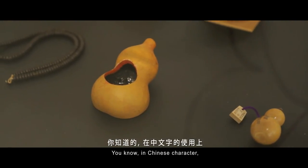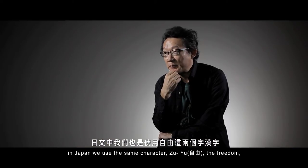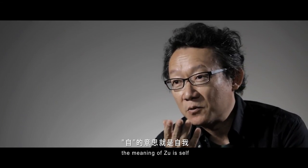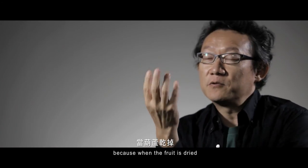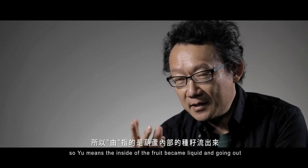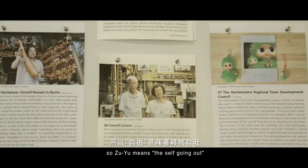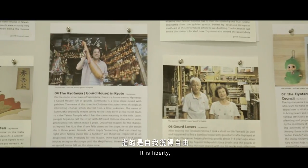In the Chinese character — and in Japan we use the same character — 'Jiyuu' means freedom. 'Ji' means self, and 'Yuu': the original form of 'Yuu' was the gourd. When the fruit is dried, you take out all the seeds inside, so 'Yuu' means the inside of the fruit becoming liquid and going out. So 'Ji Yuu' means the self going out — what is the self going out? It is liberty. We call it freedom.